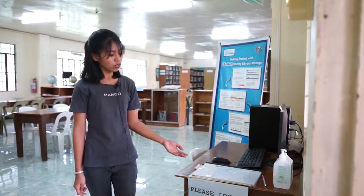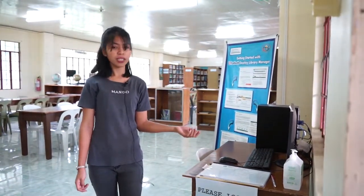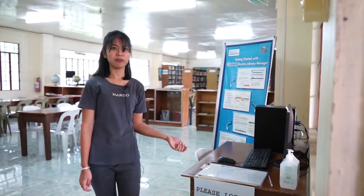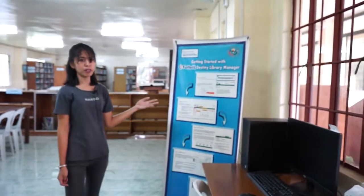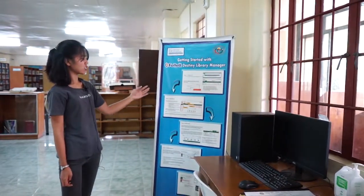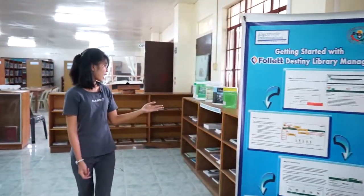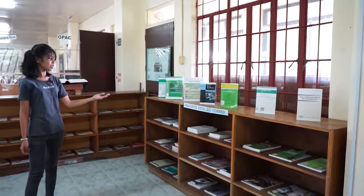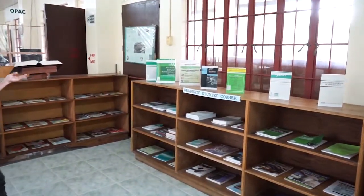Before having access to the library materials inside, library users are required to log in and sanitize their hands. We are using Follett Destiny Library Manager, and here are the instructions. This part is for the Graduate Studies corner containing journals for the programs offered by the institution.